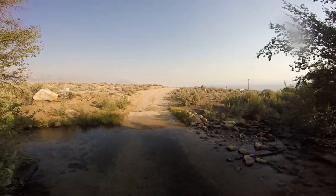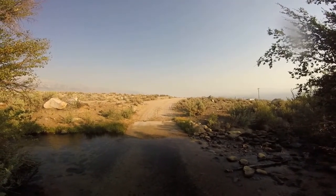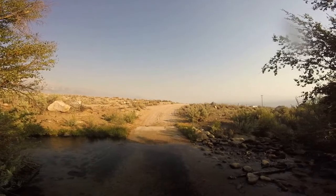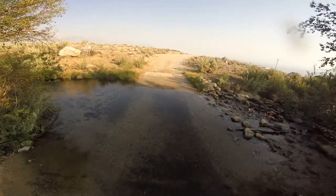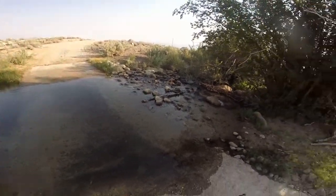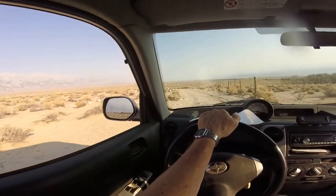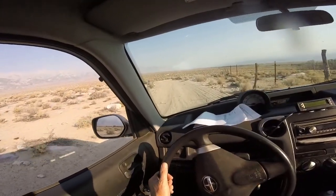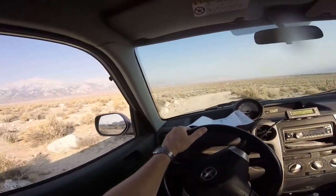It looks like I could make it, but I don't know if this road's going to take me where I need to go. This is just getting me farther away, so I guess that original road was the one. We'll have to get out of here and save that for another time.